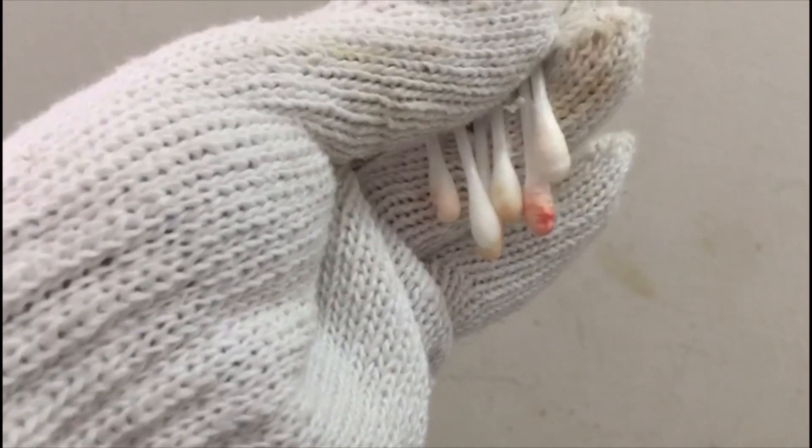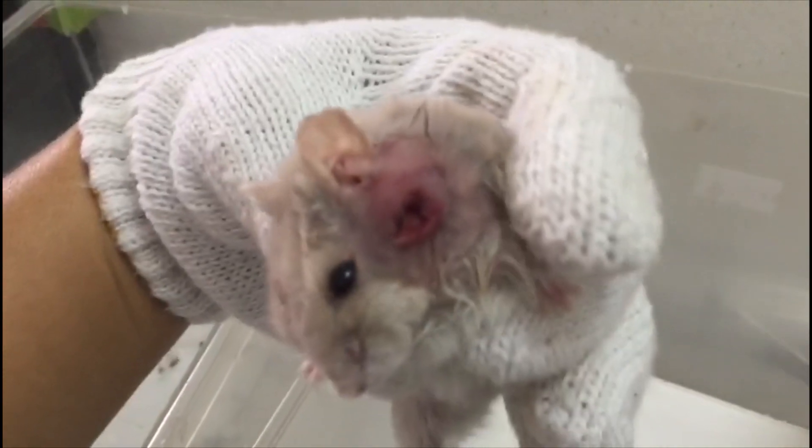Some wound cleaning was done this morning, which involved flushing the wound with saline and cleaning up any discharge using cotton buds. Although there was still some discharge, the hamster has pretty much recovered and can be sent home the next day.